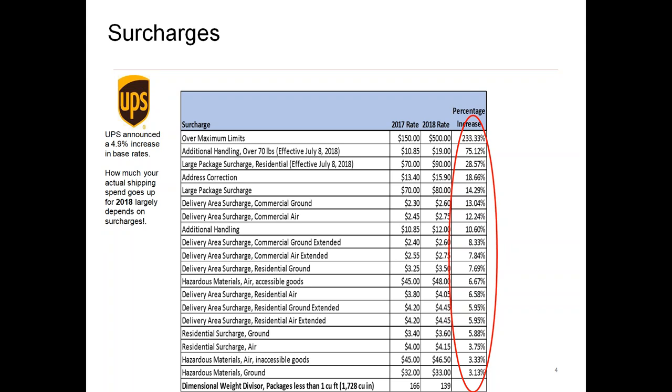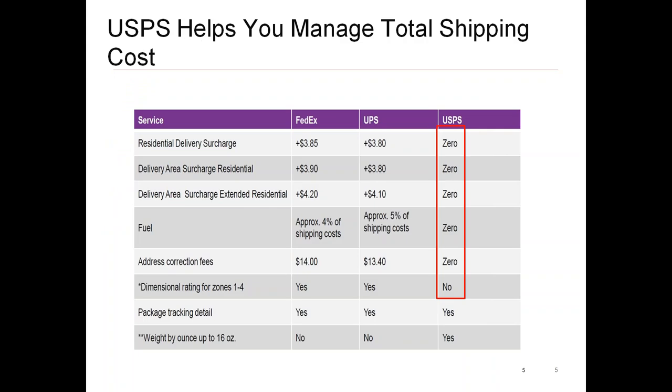We work with a third-party partner called Visible Supply Chain, which can show you a detailed analysis of potential savings by moving business over to the post office if you're getting hit with those accessorials. As you can see, some of these surcharges are astronomical and can impact your bottom line. With FedEx and UPS, the increases in residential delivery surcharges are significant, whereas the post office doesn't have any that apply — so there could be substantial savings.